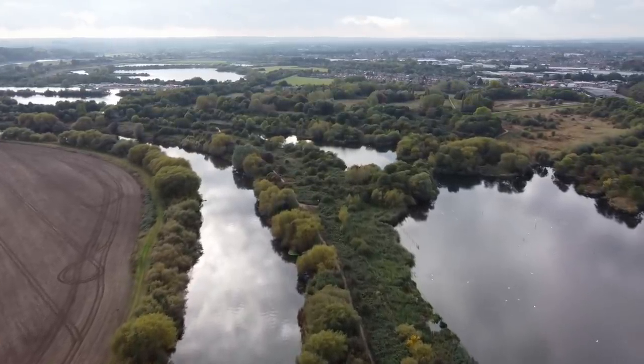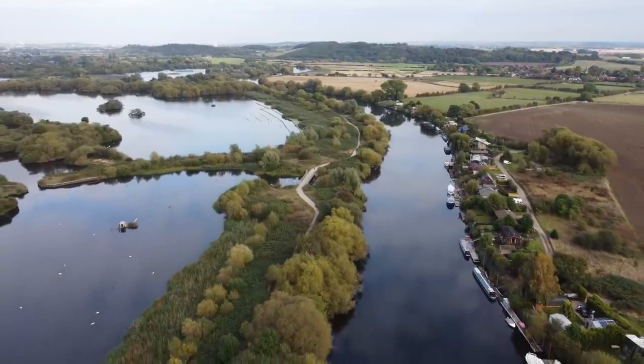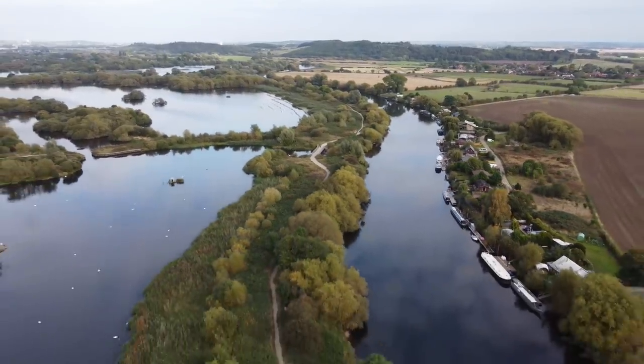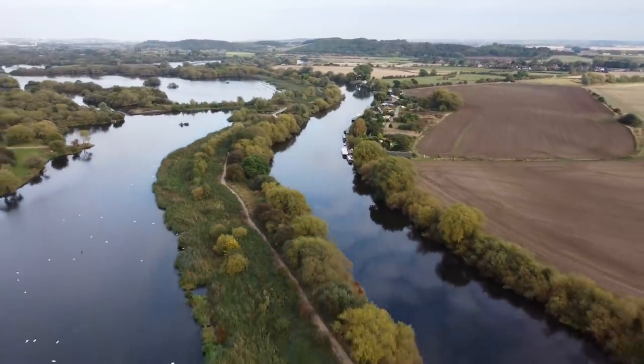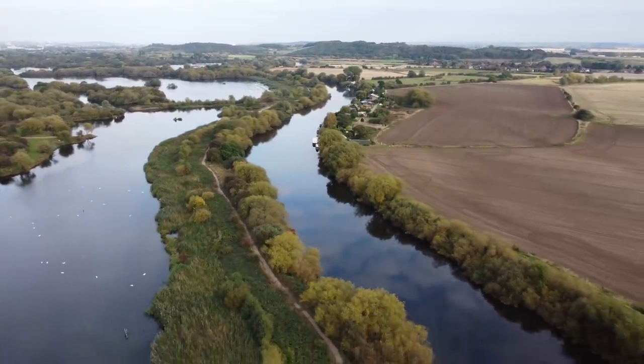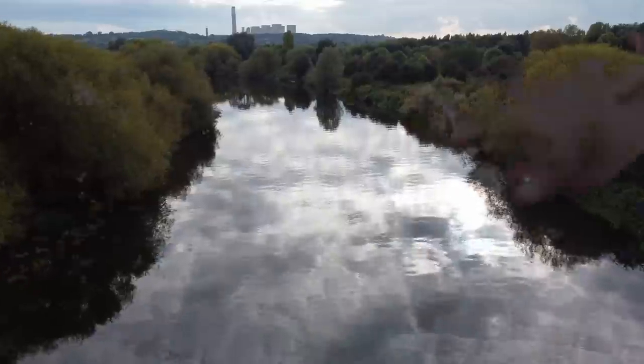We can share from experience that the Erewash Trail along the Trent, heading towards the reserve, is a peaceful walk — but with only sneak peeks of the river between the bushes, we definitely feel we'd have preferred the view from the boat. Homeward bound.